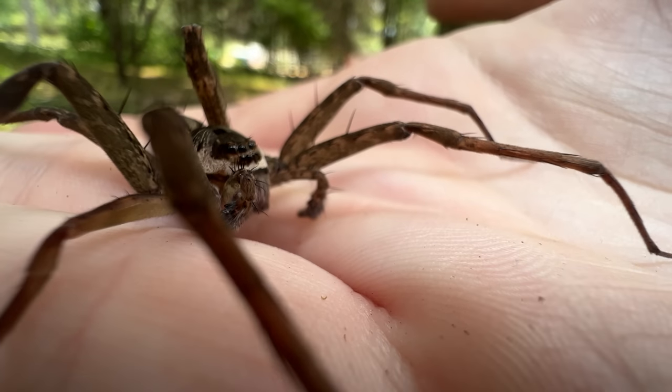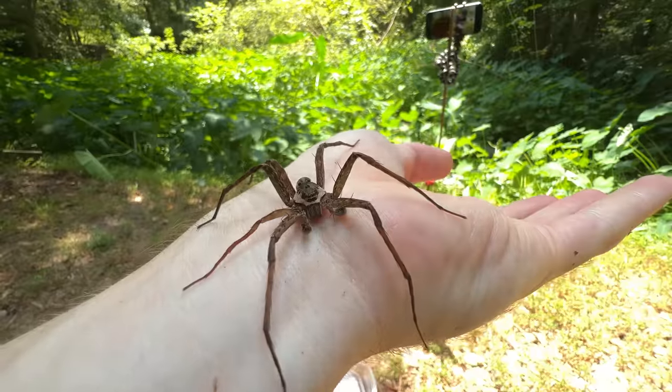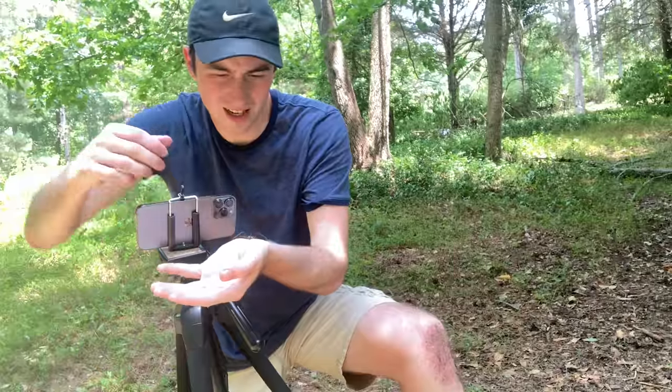Look at the fangs on that spider. Spider's in position — it's time to do it. Three, two, one.